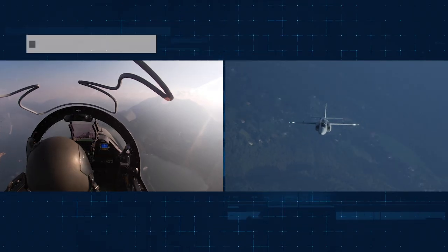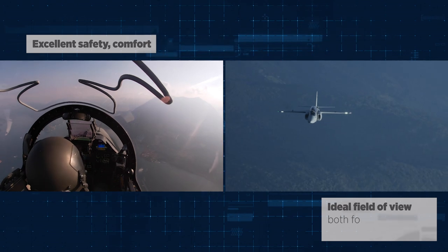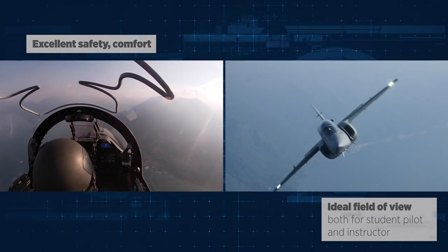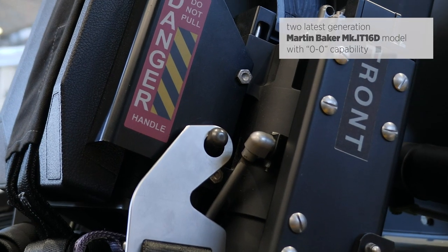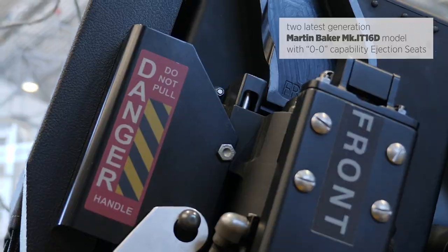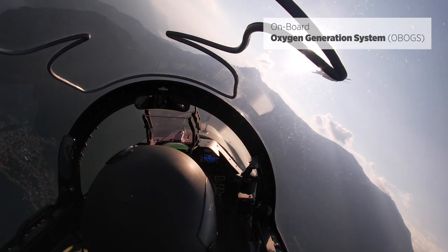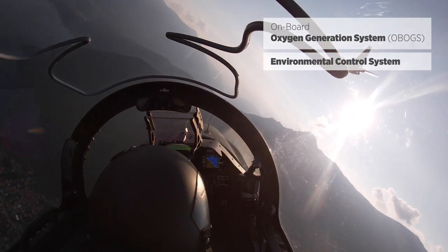The aircraft is designed to ensure the maximum level of safety, ideal comfort and field of view for both the instructor in the rear cockpit and the student in the front cockpit. The cockpit has got two Martin Baker Mk16 large generation ejection seats providing zero speed, zero altitude ejection capability. The aircraft also includes an onboard oxygen generation system and a state-of-the-art environmental control system.